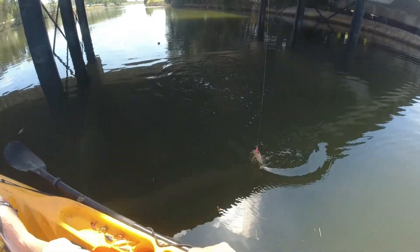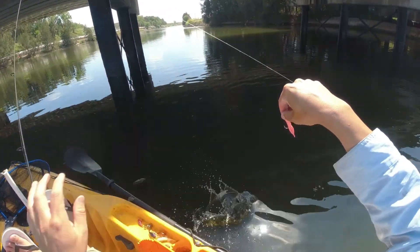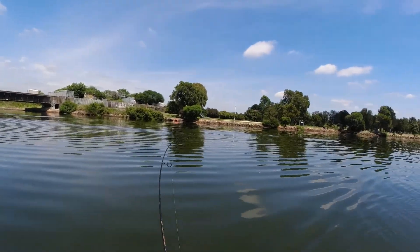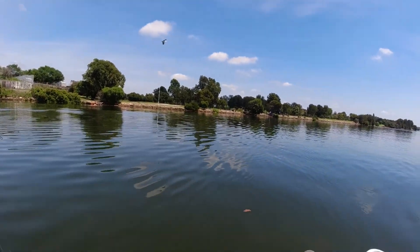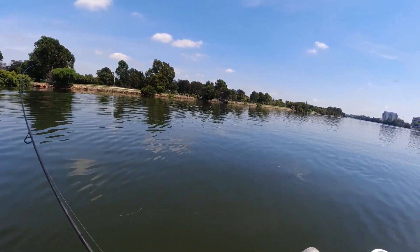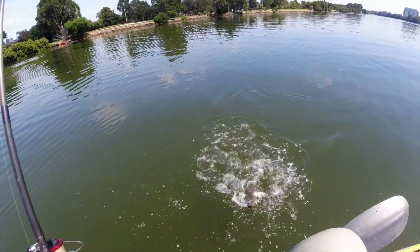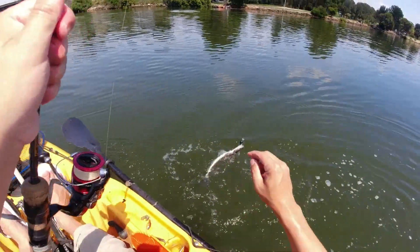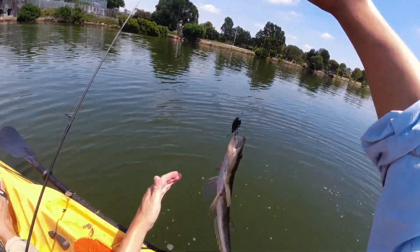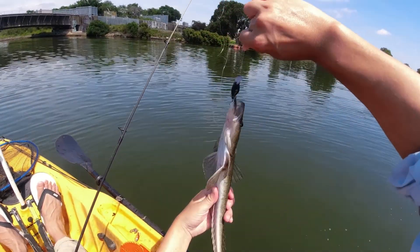Let's see if crab produce anything — nothing to note, which is a bit odd. Little flatty. The old black chubby does it again — feels kind of like a flathead shake.